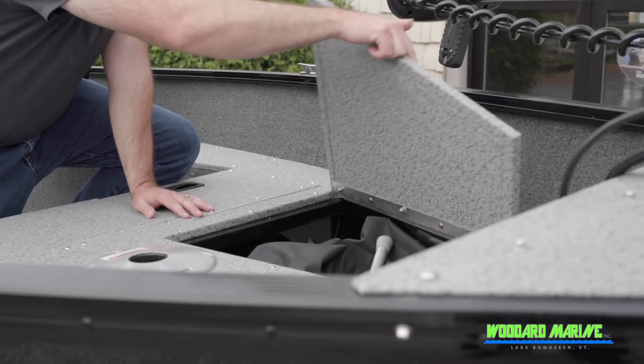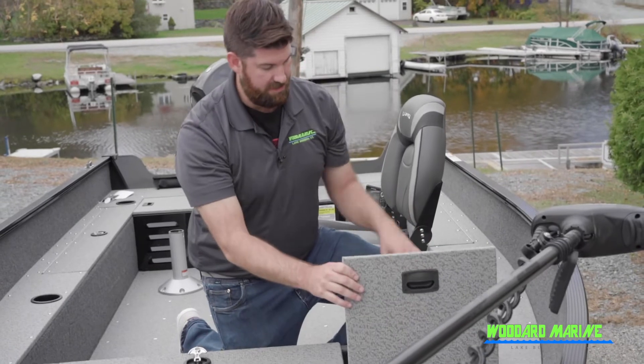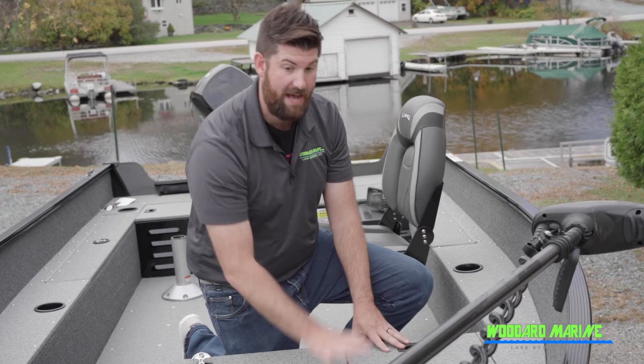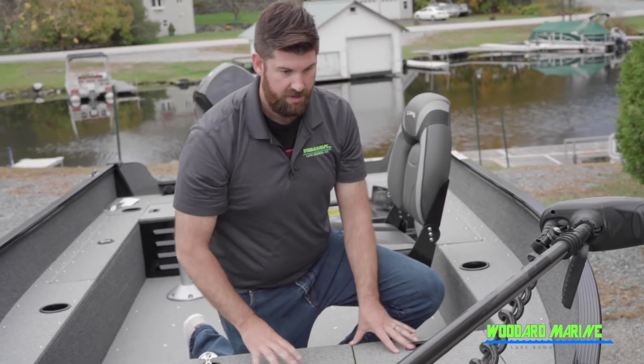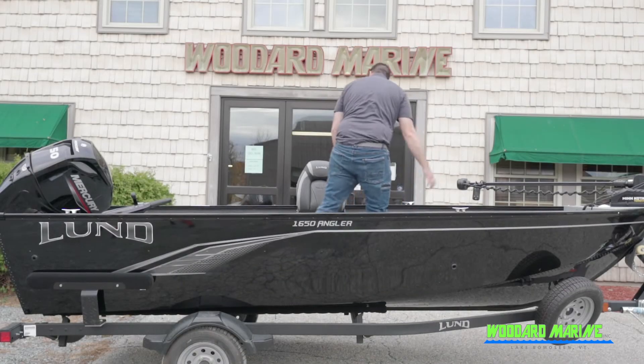There's plenty of storage that goes underneath — we've got the full cover for this boat stored underneath there. The two-bank charger, which is part of the Level 1 fishing package, is mounted in here with the trolling motor battery. You can plug right into that and make sure your batteries for your iPilot Terrova trolling motor are topped off, which is a great feature to plug in the night before you head out.